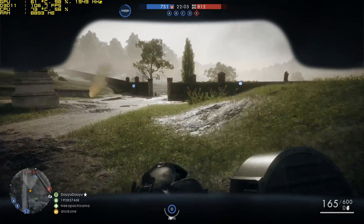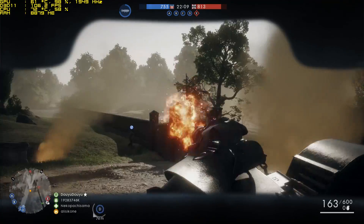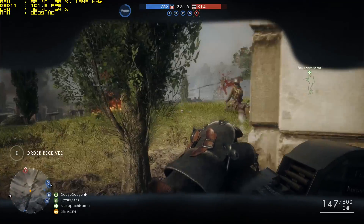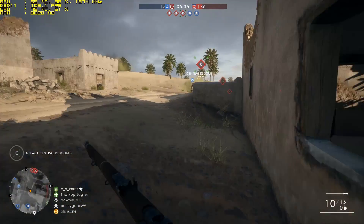Battlefield 1 is currently one of the most popular AAA titles out there and personally it's one of the best first-person shooters I've ever played. However, this game is very CPU intensive, and this means that more often than not the CPU will actually be bottlenecking the GPU and holding back its performance. So what does it take to play without any hiccups?